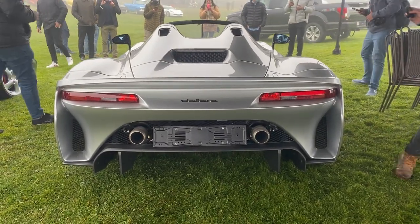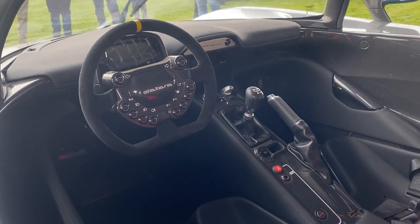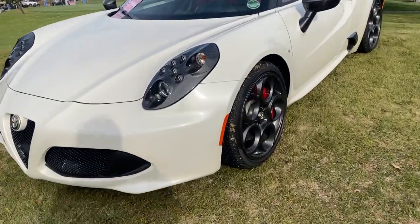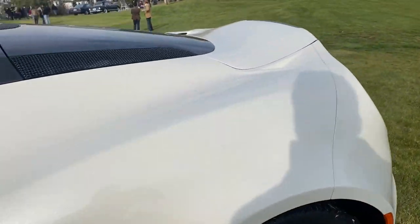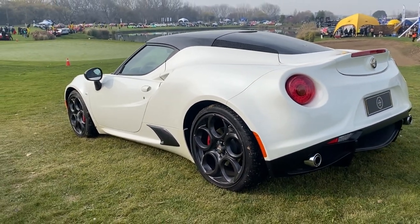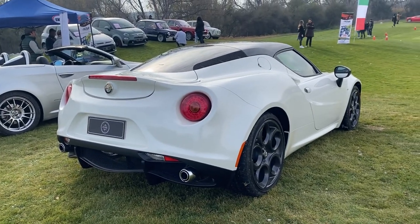Un último auto que necesito que aprecien es este Dallara Stradale, único en Chile, muy moderno y prácticamente nuevo. Dallara es una marca que hace chasis de autos de carrera y claramente vemos que este auto está inspirado en ello — no tiene puertas. El diseño es espectacular; aprecien el interior. Y dentro de la belleza italiana, no podíamos dejar de mencionar uno de los poquitos Alfa Romeo 4C que hay en Chile: chasis completamente de fibra de carbono, carrocería ultra liviana, pesa súper poco — es una máquina hecha para conducir y además una obra de arte, porque el arte significa interpretar con belleza alguna función.